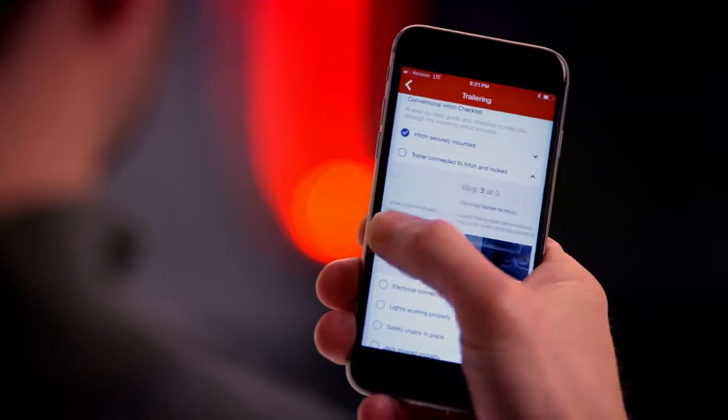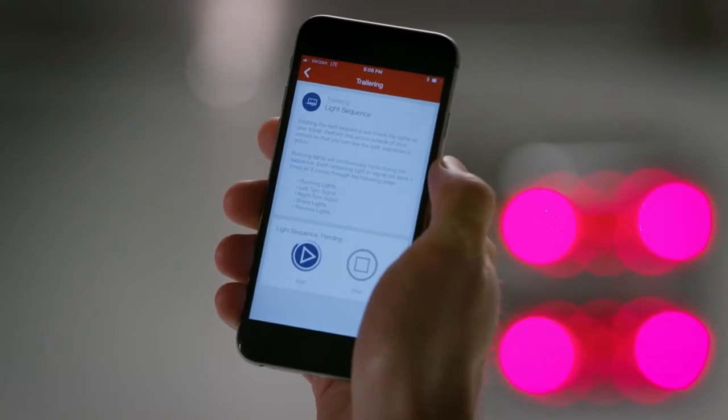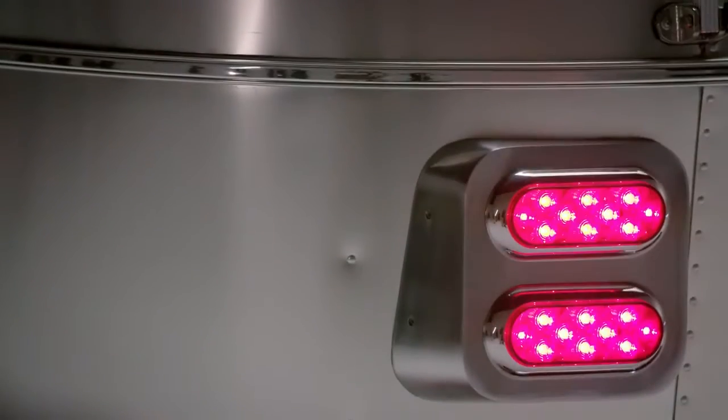A companion GMC smartphone app gives access to a convenient trailering checklist. There's also a trailer lighting test sequence to help check your lights easier.